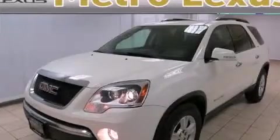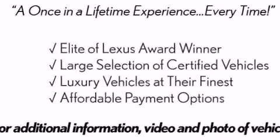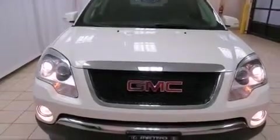This is a 2008 GMC Acadia, a luxurious package designed with the finest elements in mind. It has a 3.6-liter six-cylinder engine, an automatic transmission, and all-wheel drive.